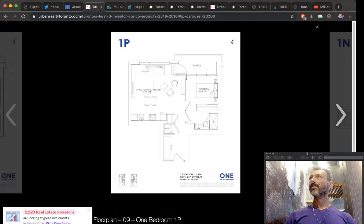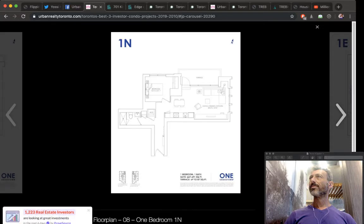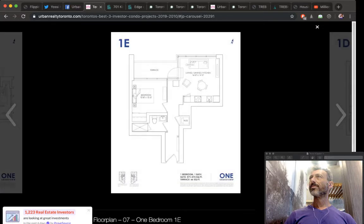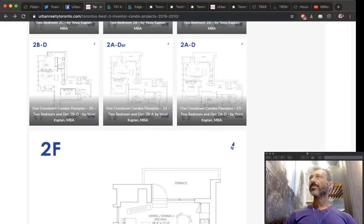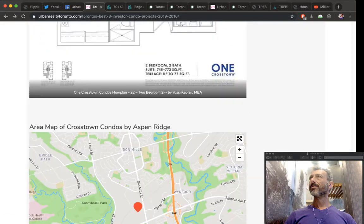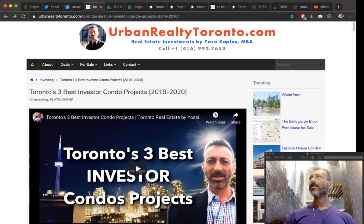Developers are getting better at these units and we need to get better at picking the best ones. When I'm going to buy a unit to flip, one of the first things I look at is the location of the property. The Well by Tridel is a fantastic location — it will come with a higher price, but you can target renters like Shopify engineers nearby.